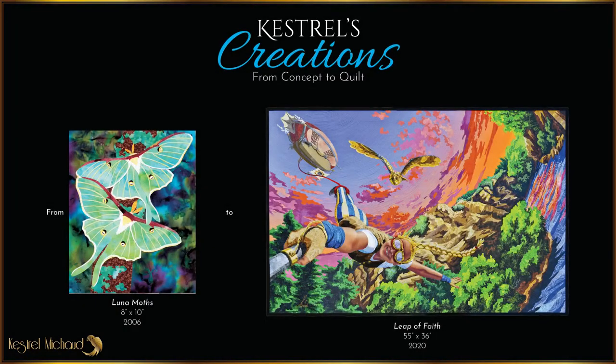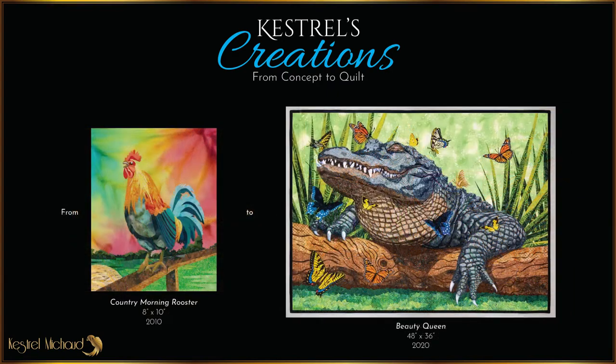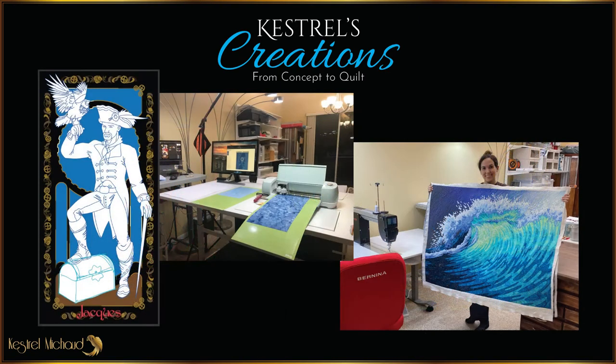Kestrel's Creations is a trunk show. It features a deep dive into my creative history and artistic process. My award-winning quilts are the culmination of a lifetime of artistic growth, and the first half of this presentation is a biographical look at how I got to where I am today. In the second half, I use process photos and videos of making multiple quilts to share my process step by step. This presentation is all about what makes me, me.